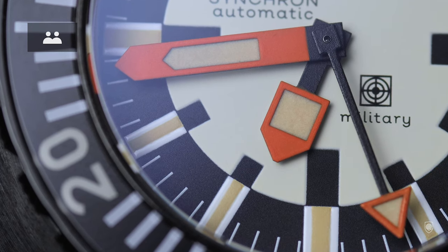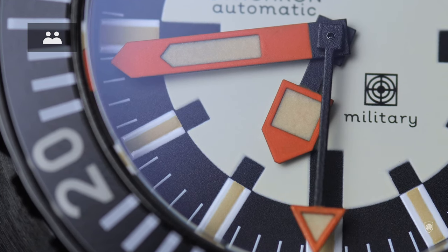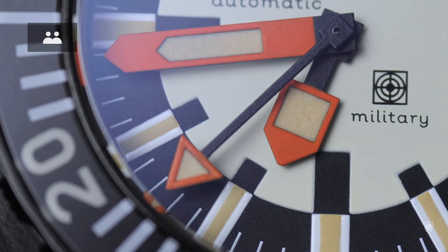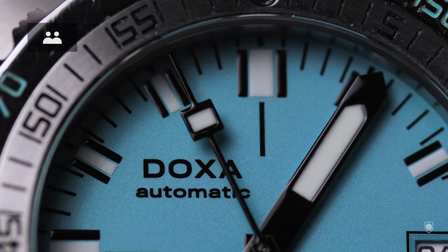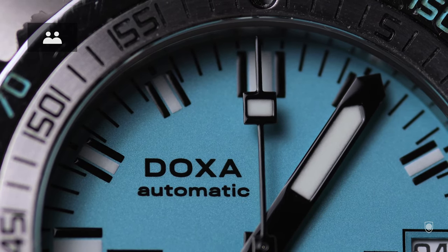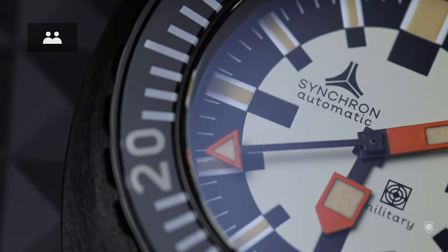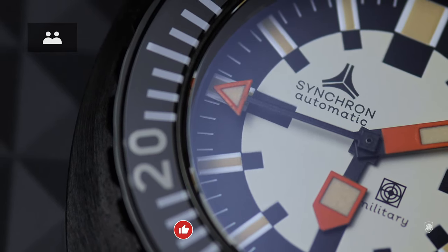The hands are very interesting: we have an immersive pencil-shape minute hand, a squared hour hand, and a triangle serving as the seconds hand. The bezel on the military model is acrylic, with the actual reissue having a sapphire insert, while the Sub 300T has a metallic bezel featuring a loomed pip and a decompression marker to calculate decompression time based on depth and time spent underwater. The Synchron Military dial was created to ensure maximum legibility in the field and low-light conditions.